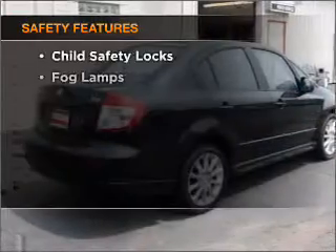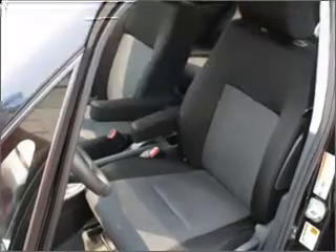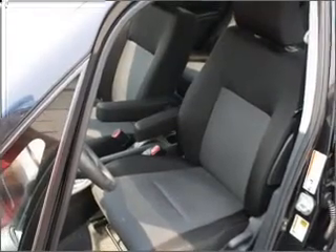If safety is a high priority, rest assured knowing that these top safety components are included — daytime running lights. Call today to schedule a test drive.